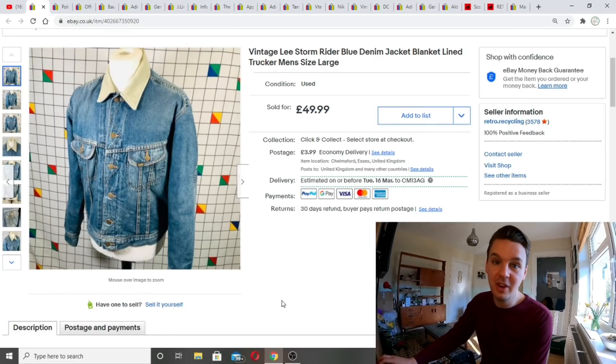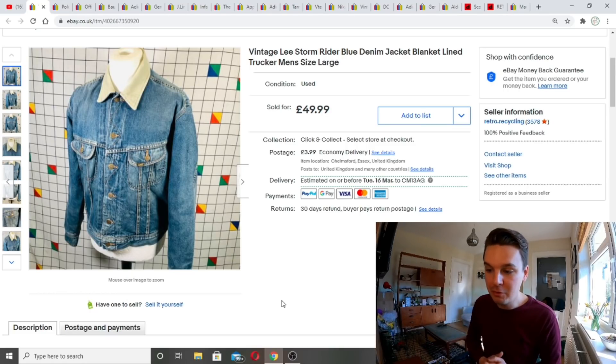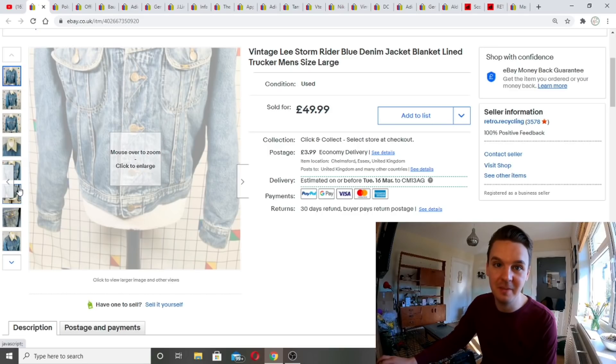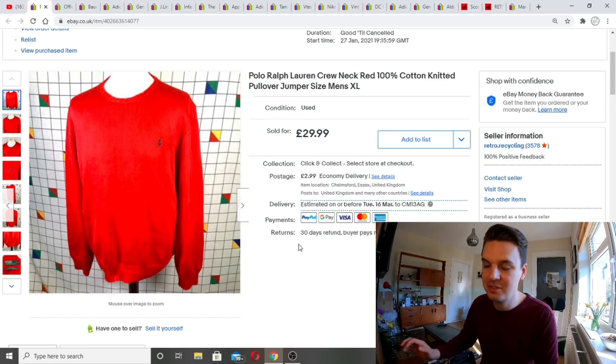Going to the very end of January for the first sale — a vintage Lee Stormrider denim jacket, 30th of Jan. This came from Vault Vintage; each item owes me about 10 to 11 pounds. Listed at 49.99 and sold for 50 pounds plus four pounds postage. A really nice jacket — I would have kept it myself but I've already got a similar one. I knew that would sell fast; vintage condition was on its side — a perfect start.